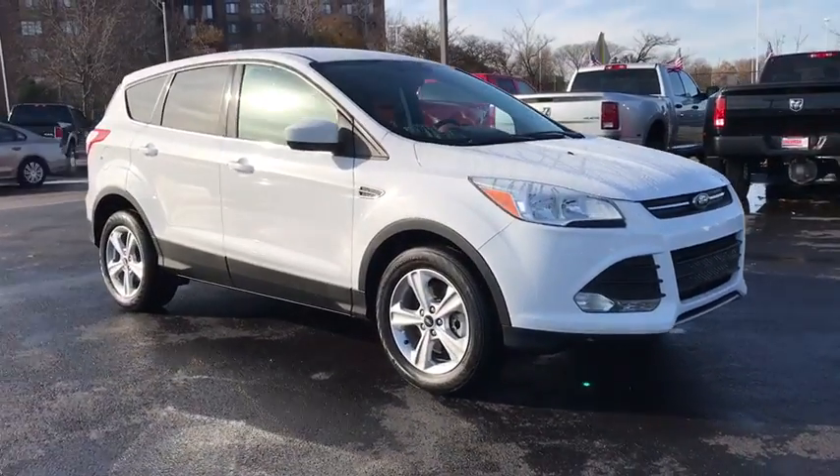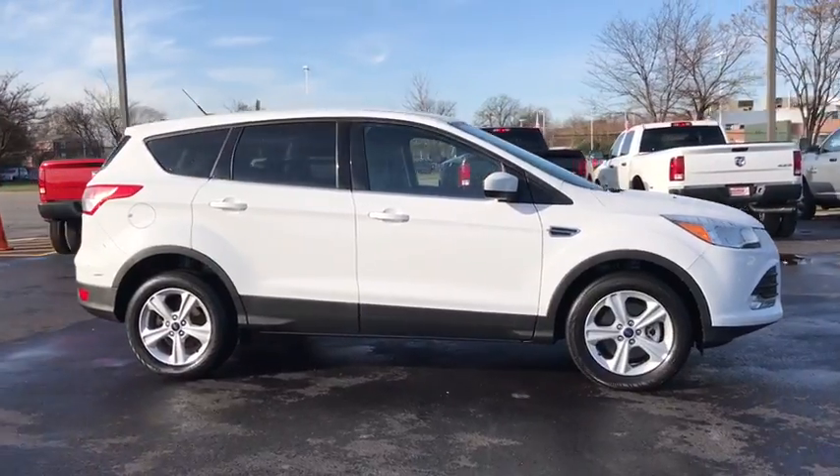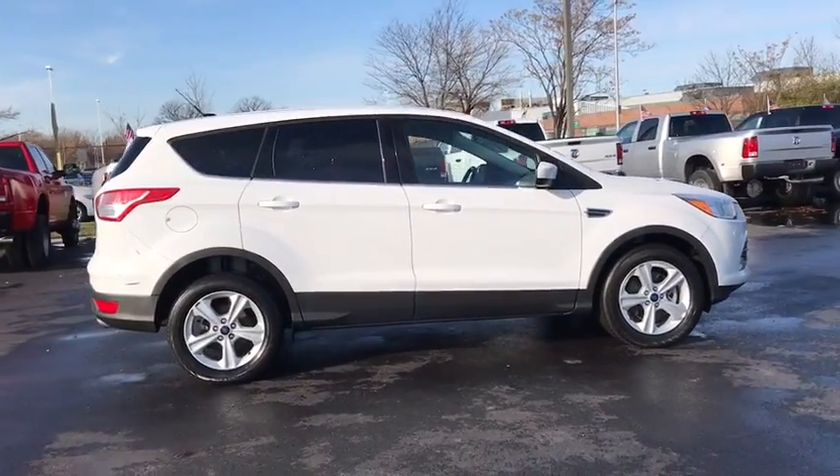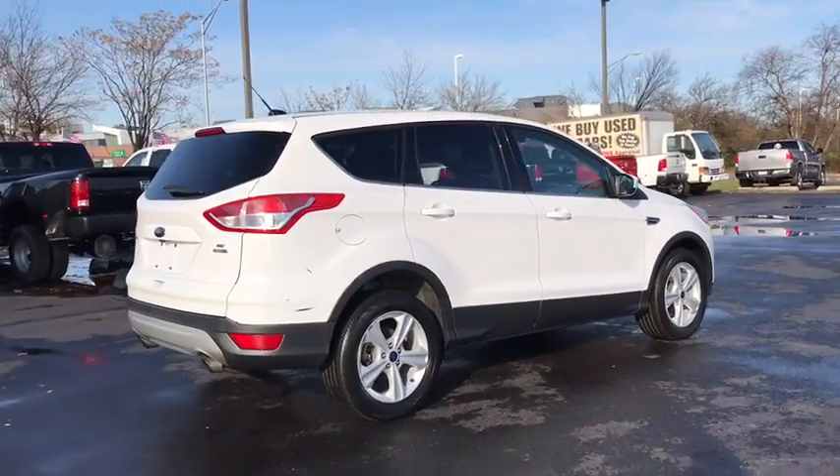The 2014 Ford Escape. Gas engines flex, tow, sip and go with Ford Escape. This vehicle has less than 70,000 miles. Here are some of this vehicle's great options.